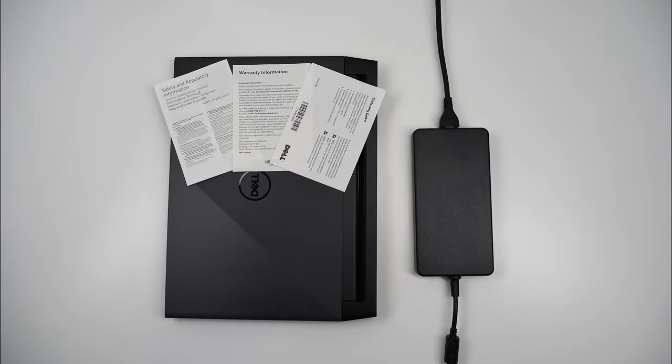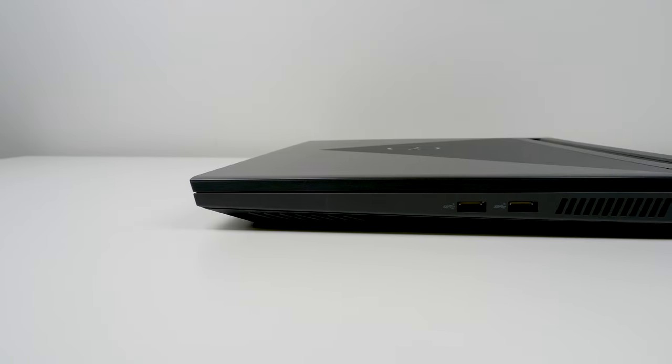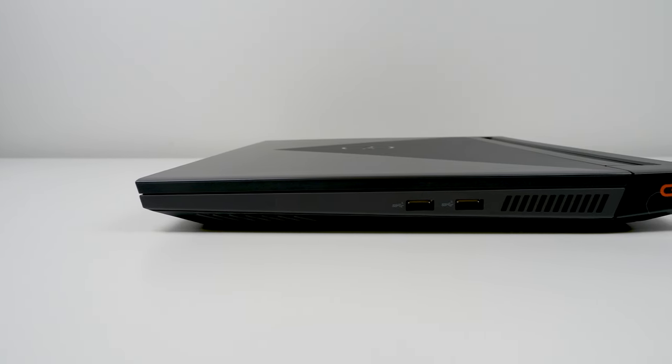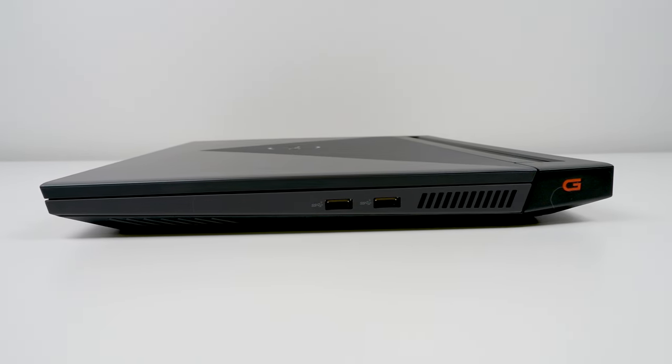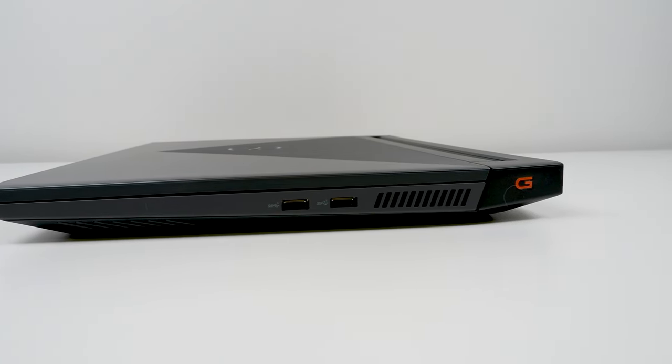In the boring but very eco-friendly brown box, you'll find the laptop itself, Dell's absolutely massive 240-watt power brick, and a small amount of documentation. Around the outside of the laptop on the right-hand side, you'll find a pair of USB 3.2 Gen1 Type-A ports, the first of four exhaust vents, and a fluorescent orange G logo.